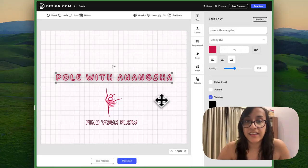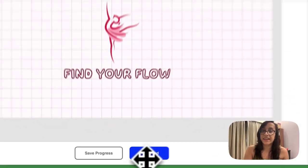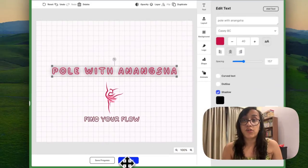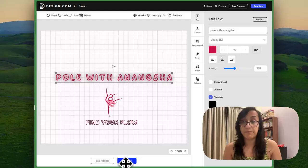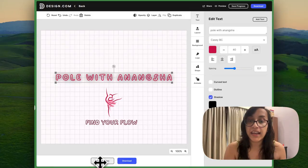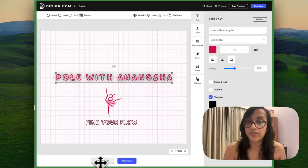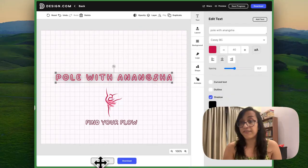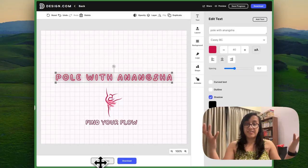Once I'm done designing this logo to my satisfaction, all I have to do is click on Download. If I'm not ready to download yet, I can click Save Progress and share it with my team for their feedback, then download it afterwards. Design.com makes it super easy to design your logo with AI, and as I showed you live on screen, you can have a professional logo in just a few seconds.